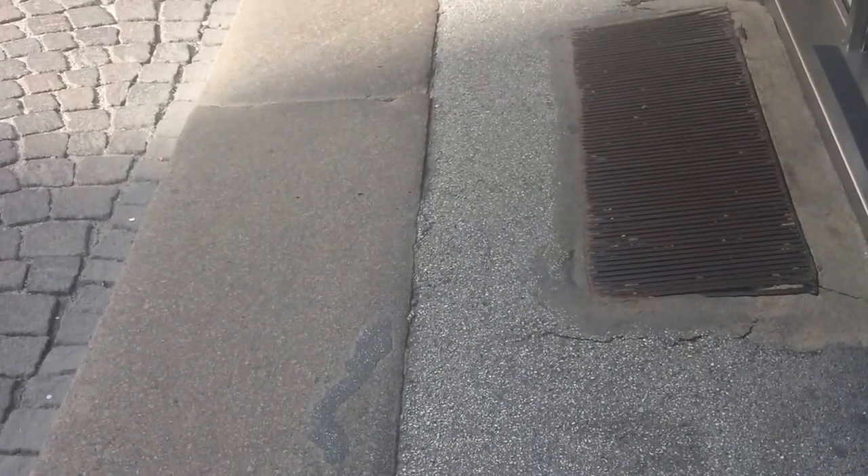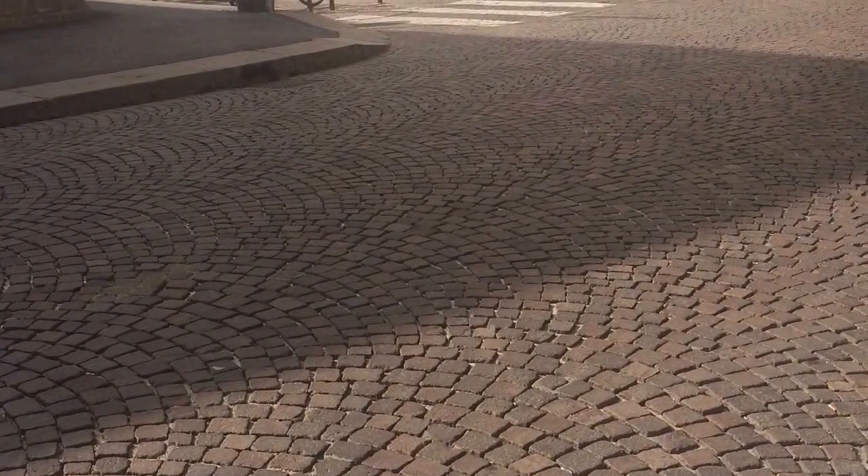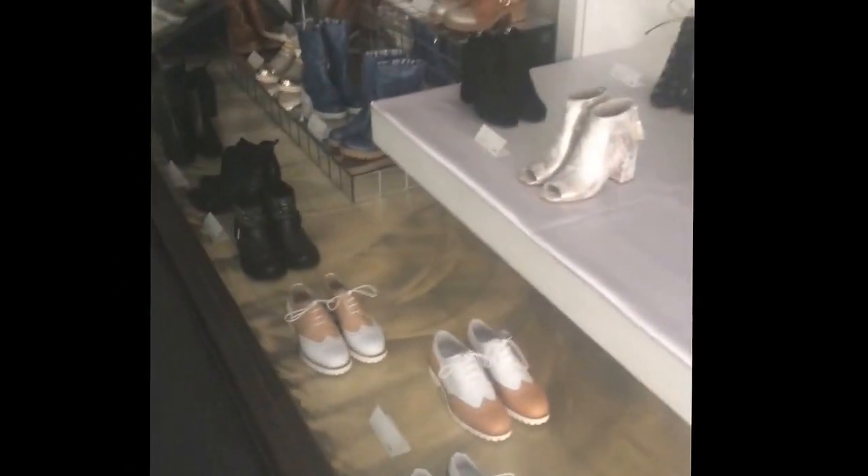Hope this helps. And just in case you do wear your heels but want to buy a pair of Italian shoes, here are some shoes that are stylish yet comfortable.